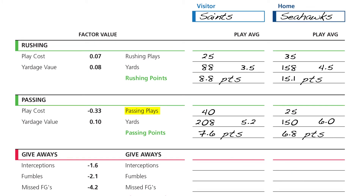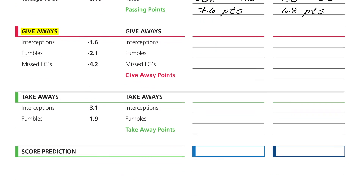The third step is to estimate the number of giveaways — which includes interceptions, fumbles, and missed field goals — for each team. In this example, New Orleans has one interception, no fumbles, and one missed field goal, while Seattle has no interceptions, one fumble, and no missed field goals. Using the Get In and Win factor values, the Saints' giveaways cost them 5.8 points and the Seahawks' giveaways cost them 2.1 points.